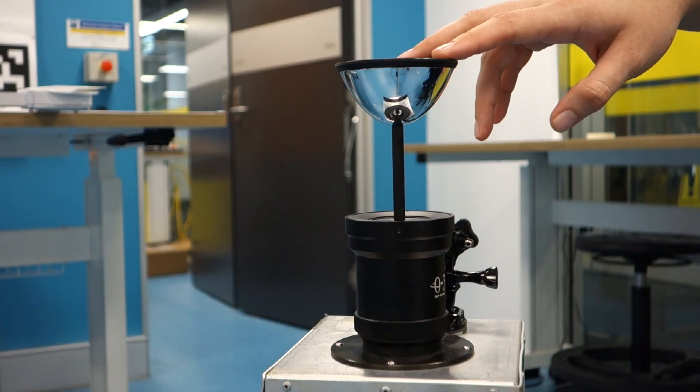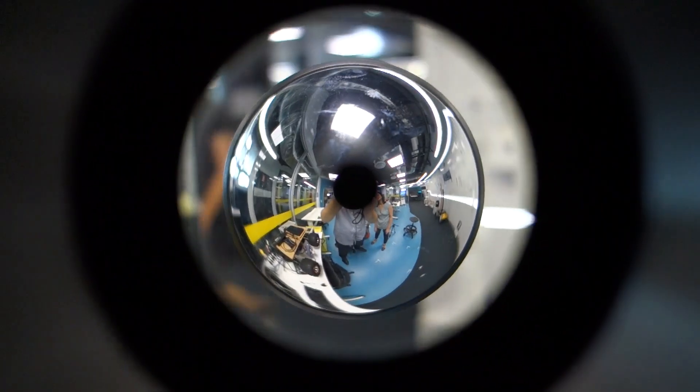One of the things we've had to do is modify the robot extensively, so we've added a number of sensors to it. We have a camera — this is a panoramic lens that it uses, and it gives us a 360-degree field of view.